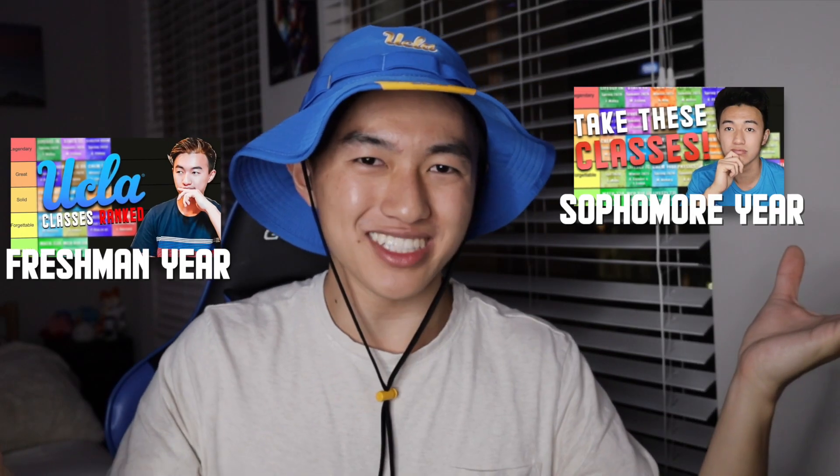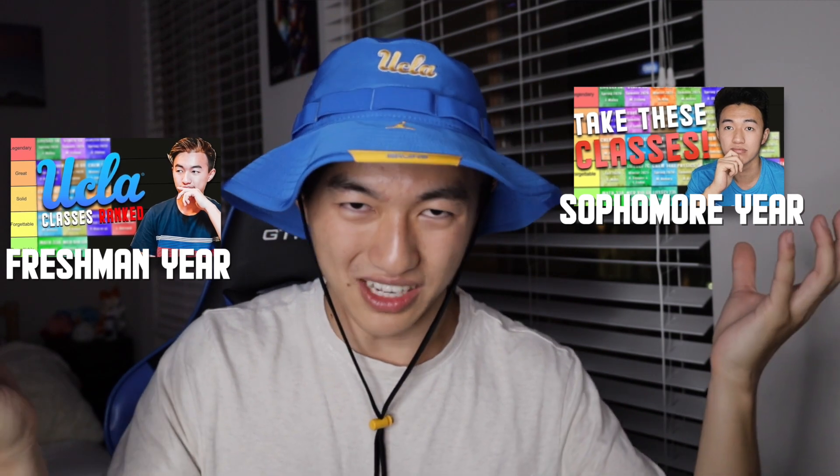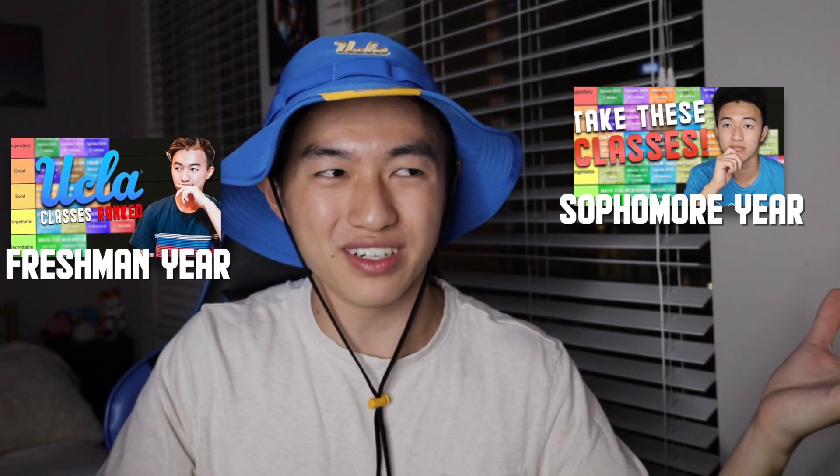Hey, what is going on everyone? Jason here at Waddle and welcome back to another tier list video. The first two videos can be found over here, so if you're interested in the classes that I took my freshman year and sophomore year, definitely click on these and watch these first. Because for my junior year, I actually took a lot of upper division courses, which is more neuroscience specific. To balance it out, I also took some popular pre-med courses as well.